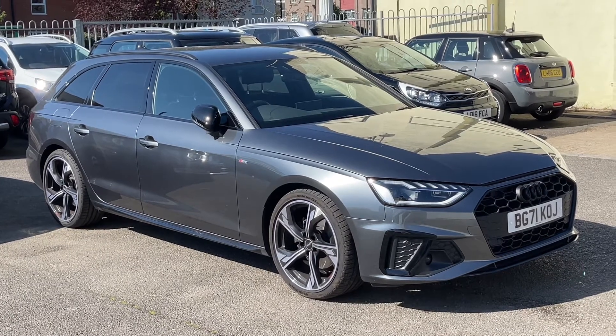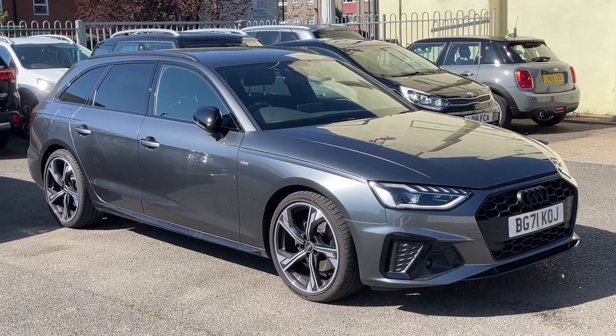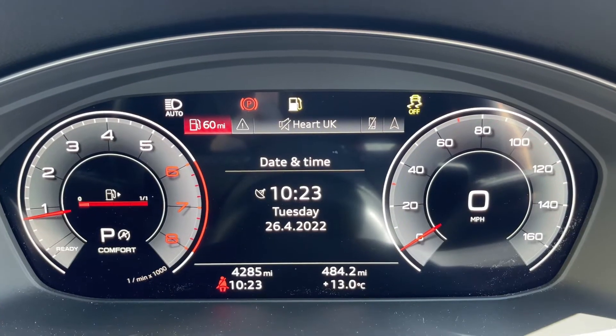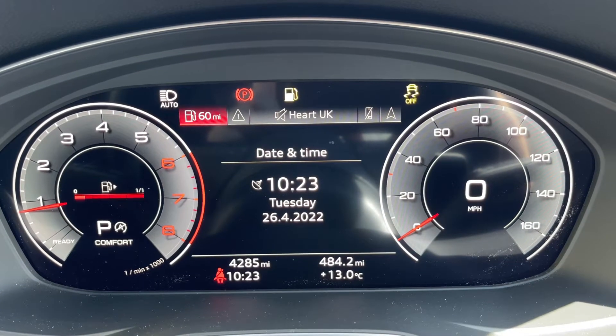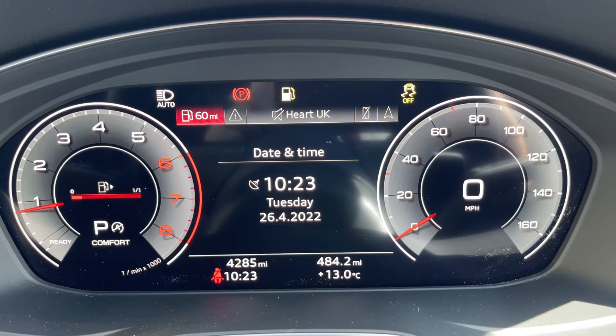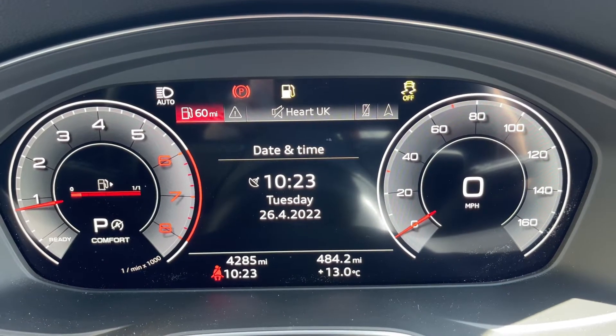Here we have the Audi A4 Avant on a 71 plate. Starting inside the car, on the left hand side we have the rev counter, the fuel gauge, and it will show you what gear the car is in. It's an automatic, so we're in park at the moment.